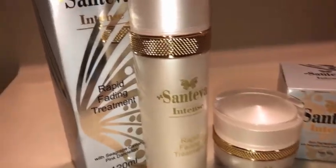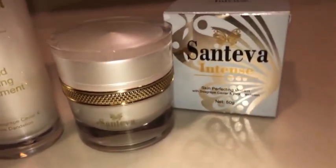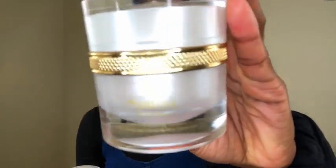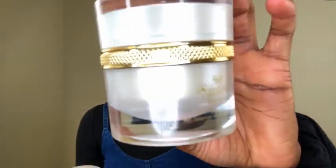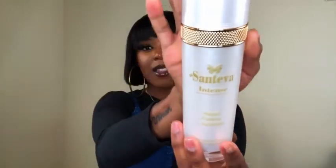These products have really been changing my skin and I've noticed a difference in a quick amount of time. They are from the brand Santeva. I'll put a better clip of them on the screen so you guys can see the actual packaging, because this packaging is so freaking beautiful. The detail is just gorgeous — it makes me feel like I'm using something of royalty.